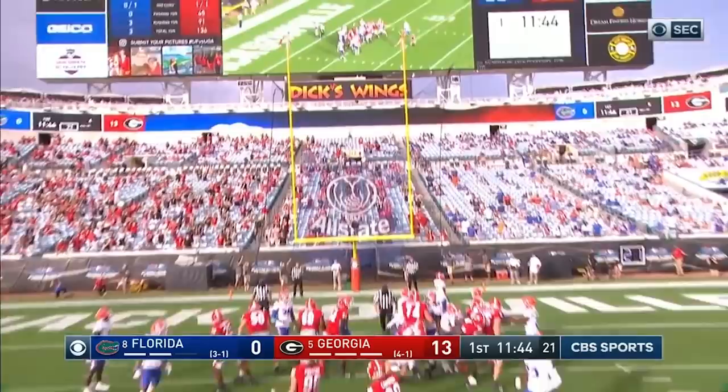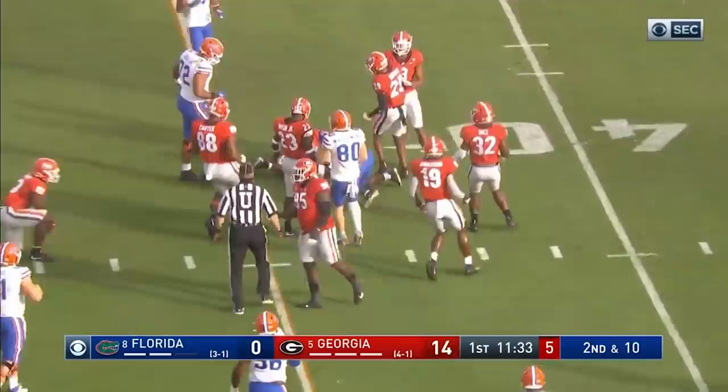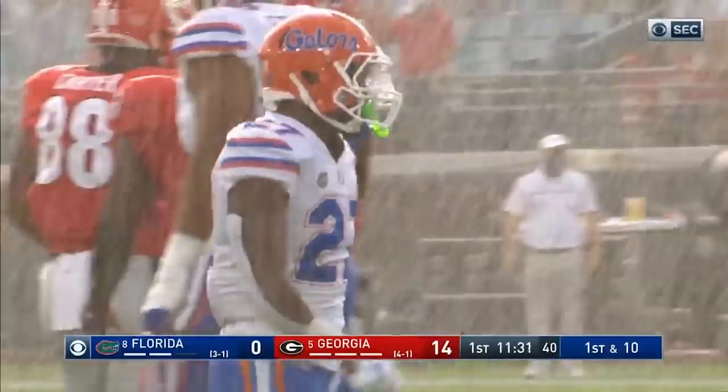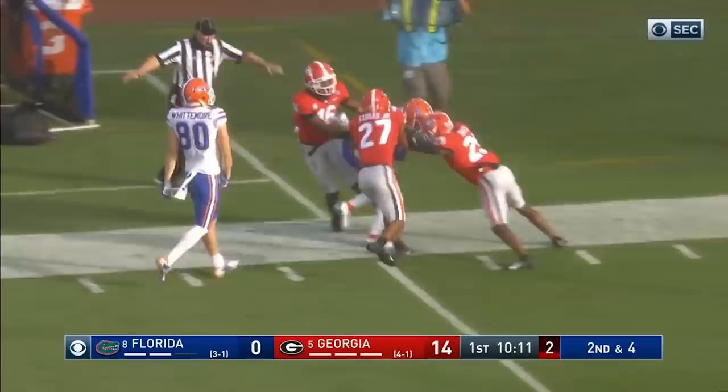Second and ten. Georgia keeps it on the ground — Pierce reverses his field, nice run, first down across the 35. Kyle Trask throws on the money down the sideline — and a big play for the Gators.